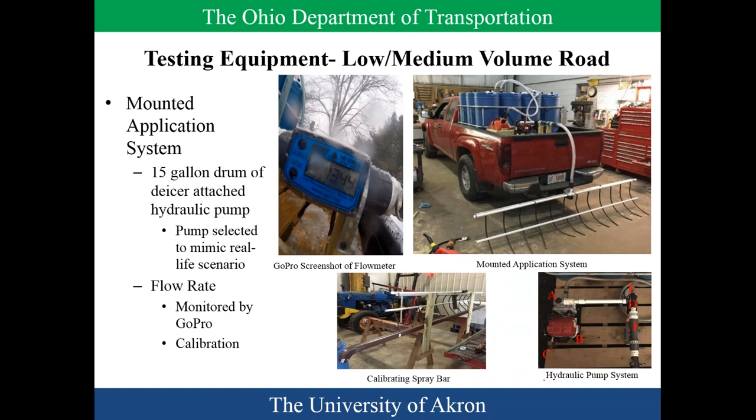The second setup was built in Chardon with much thanks to their crew. It featured a calibrated spray bar at the bottom, a hydraulic pump system, a combination de-icer tank at the top, and a quick connection to spray everything with brine afterward. The goal was to get as close as possible to what the DOT would do. This setup was approved by our technical panel, and was used on the low-volume and medium-volume roads.